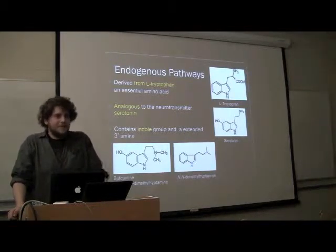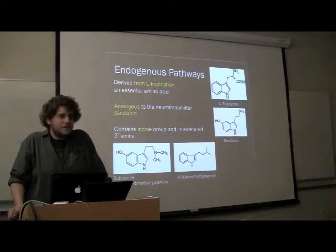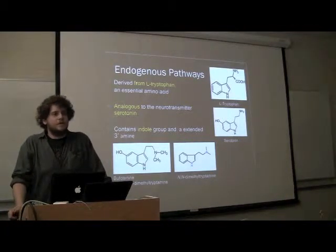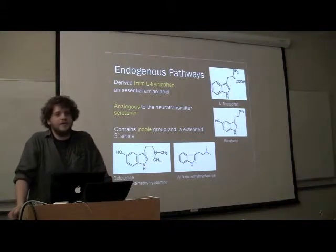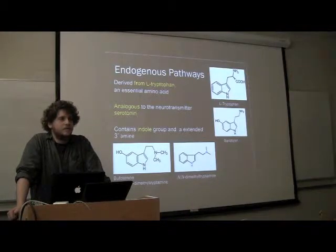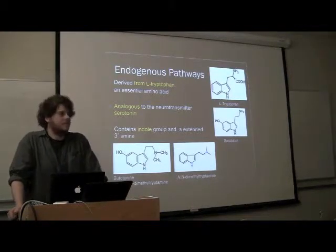Student asks: Can you quickly go over the legality of dimethyltryptamine — like, is it scheduled? Speaker: I think it's Schedule II or III. Definitely — preparations of those plants would be Schedule I.